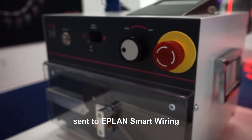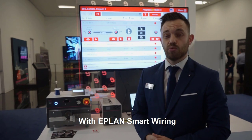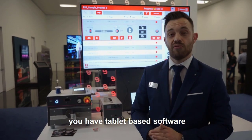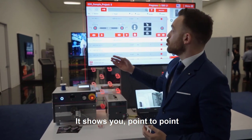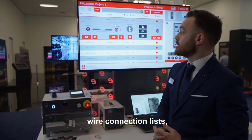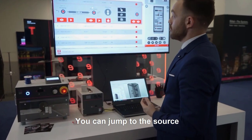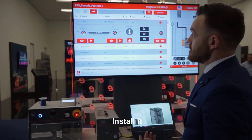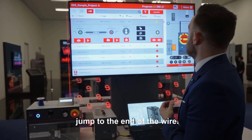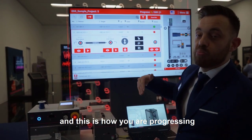Or the data can be sent to ePlan Smart Wiring, which is this software here. With ePlan Smart Wiring you have tablet-based software which supports your installation process in the manufacturing. It shows you a point-to-point wire connection list with all the information which is necessary to install the wire. You can jump to the source of the wire, install it, jump to the end of the wire, install the wire, and this is how you're progressing through the wire installation process.